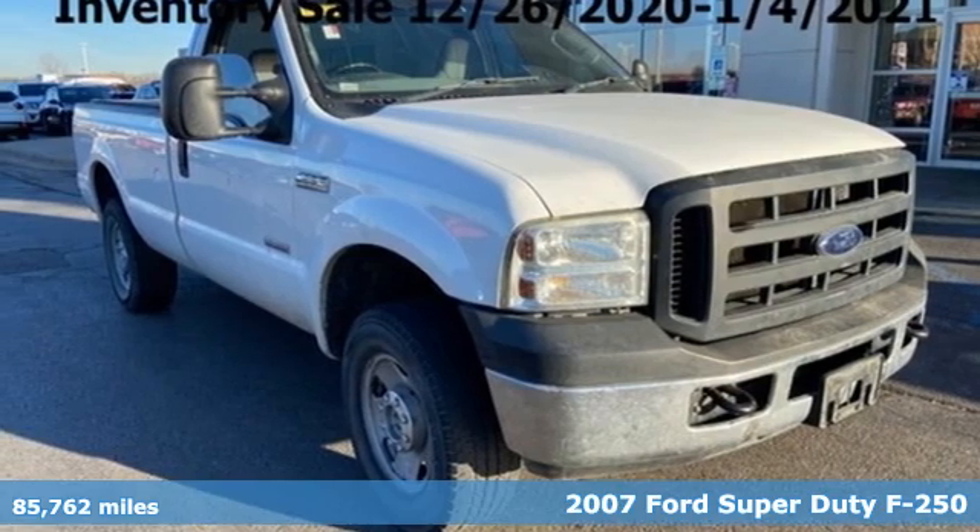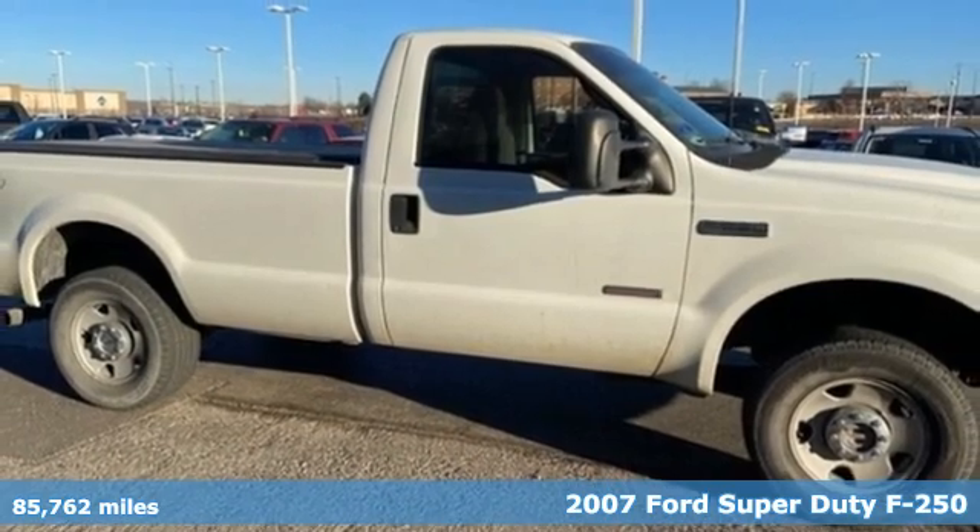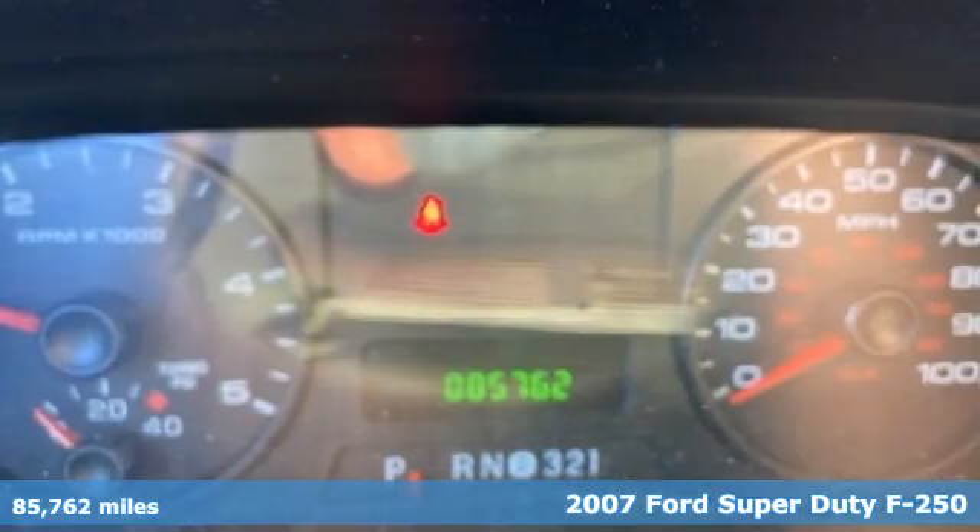Here's a 2007 Ford Super Duty F-250. With a powerful engine and unbelievable towing capacity, it has a lot of pickup.